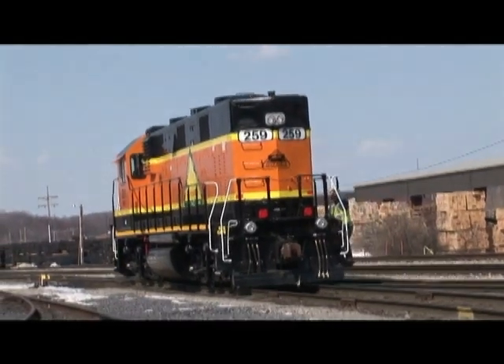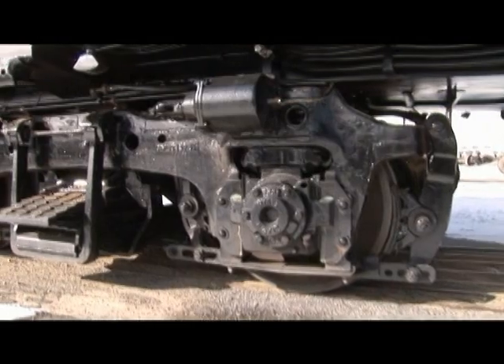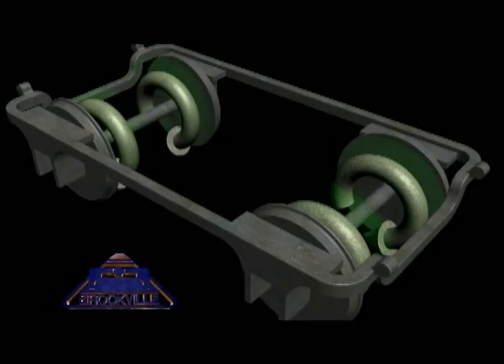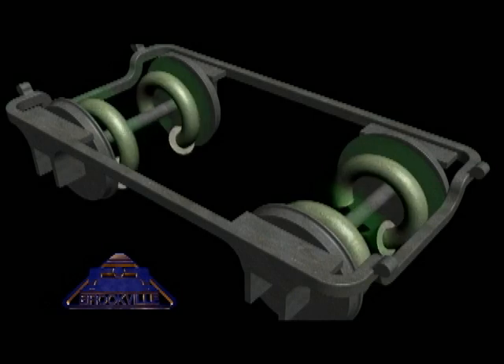This drastically reduces maintenance costs by $200,000 to $300,000 over a 10-year period. Another advantage to the Cogen is its independent wheel control, which can offer the traction of a six-axle locomotive with only four axles. Each axle has a sensor which indicates wheel slip to the modular traction and engine control unit. The unit will stop driving only that axle, while keeping traction constant to the other wheels.